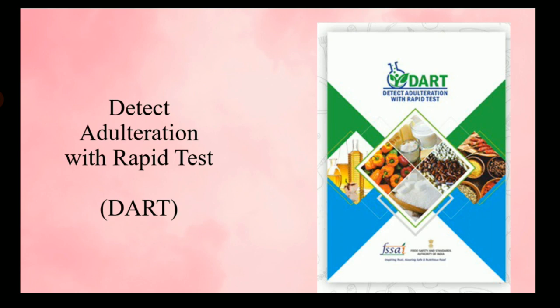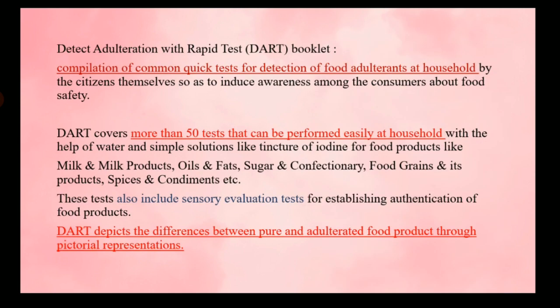The next book is DART — Detection of Adulteration with Rapid Test. This is frequently asked in exams: what DART stands for and its purpose. This book is made for common people to help them detect adulteration at the home level. It is a compilation of quick tests a person can follow to find out whether a particular food item is adulterated, including simple sensory evaluation tests.